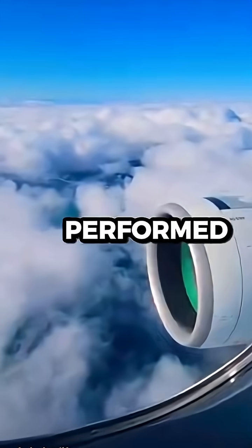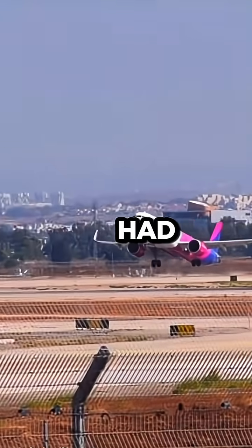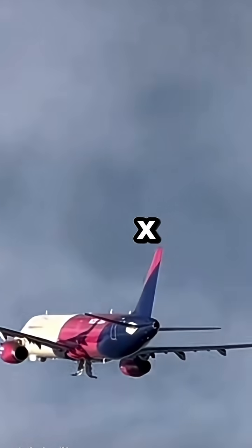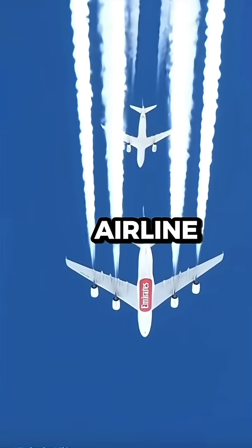Pilots also performed high-altitude checks and diversion scenarios during the flight. Everything had to perform flawlessly to meet certification standards, and it did — which means the A321XLR could soon replace widebodies on flights for low-cost airlines in the future.